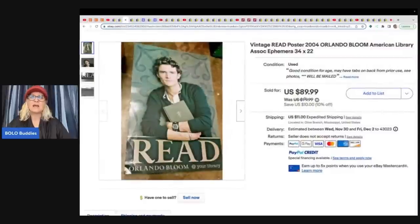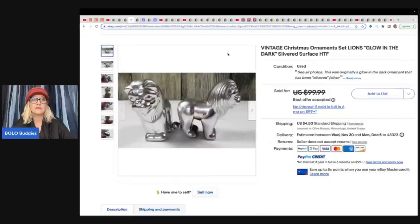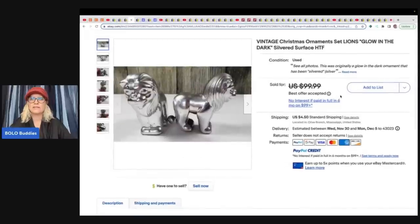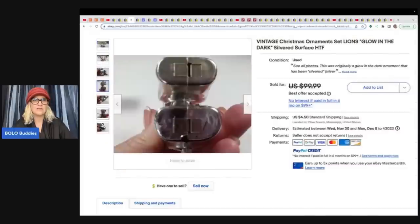The next item — she actually did a 'Why Did I Buy It?' on this. It's an Orlando Bloom Reed Poster. She picked a whole bunch of these up at a Friends of the Library sale for $0.25 each. This one sold for $89.99 plus shipping. Also, vintage Christmas ornaments — lions, glow in the dark, silvered surface — came from a yard sale. She paid $0.25 and took a best offer of $60 plus shipping.